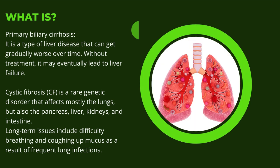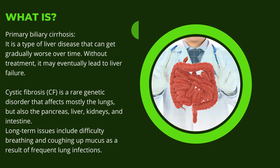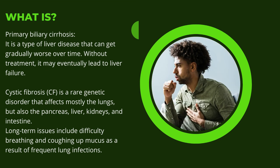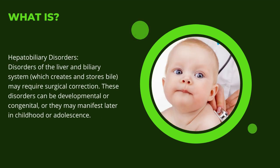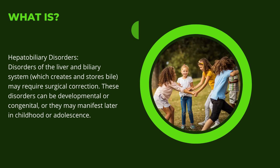Cystic fibrosis (CF) is a rare genetic disorder that affects mostly the lungs but also the pancreas, liver, kidneys, and intestine. Long-term issues include difficulty breathing and coughing up mucus as a result of frequent lung infections. Hepatobiliary disorders are disorders of the liver and biliary system, which creates and stores bile, and may require surgical correction. These disorders can be developmental or congenital, or they may manifest later in childhood or adolescence.